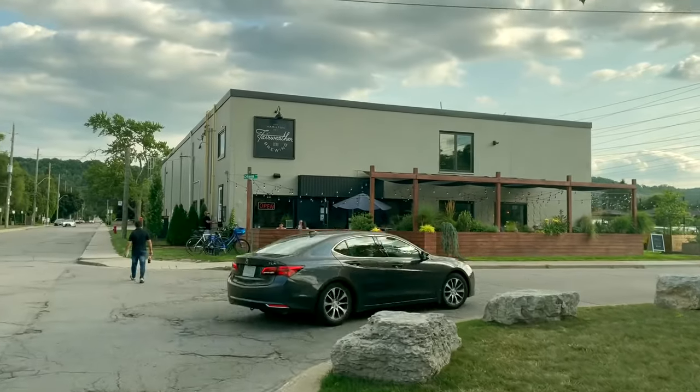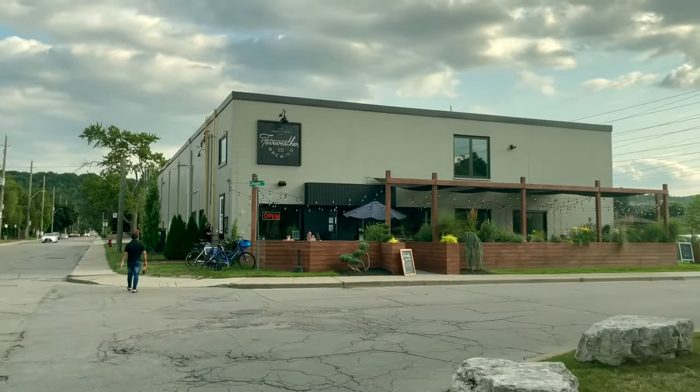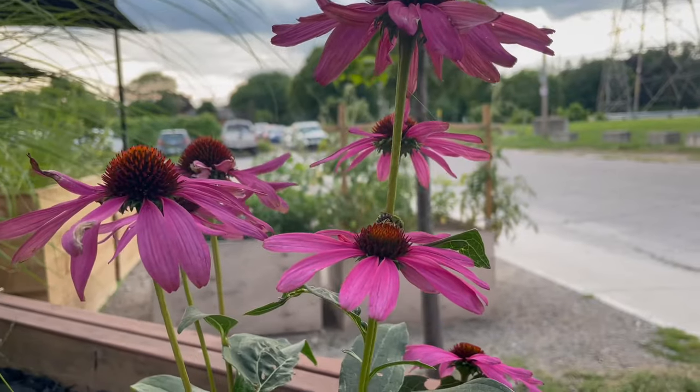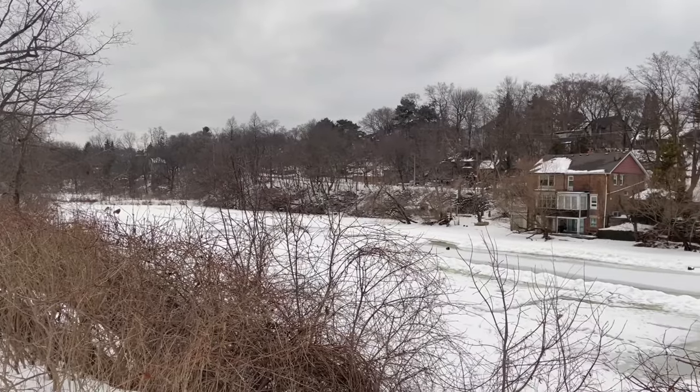Hi guys and welcome back to my channel Living in Canada. I hope all of you are doing great. Summer is now definitely over. We had our last couple of warmer days around 20 degrees Celsius a few weeks ago, but now it's getting colder and colder, and yes, winter is coming very soon.